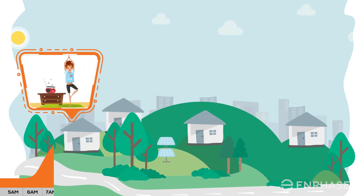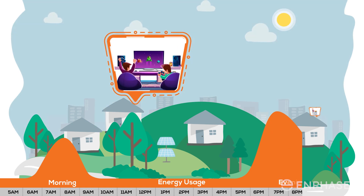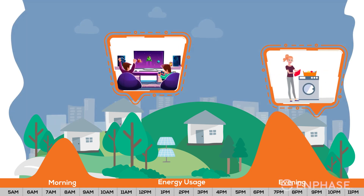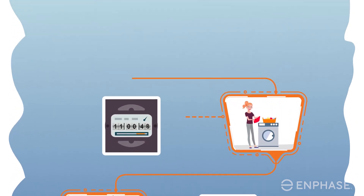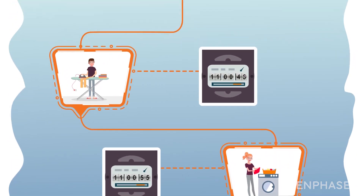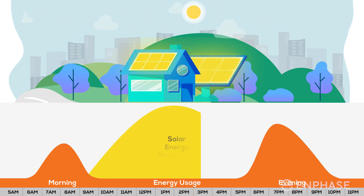For a typical household, the energy consumption is high in the morning and evening. Interestingly, the utility charges you high for the electricity you consume during these hours. The solar energy production, on the other hand, peaks at midday.